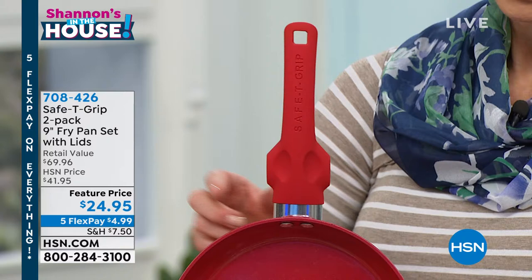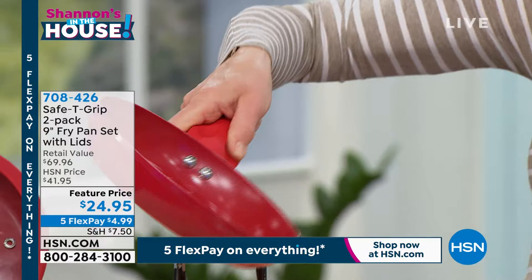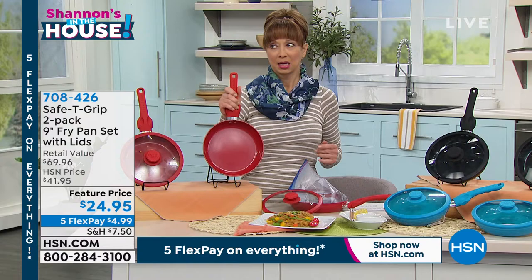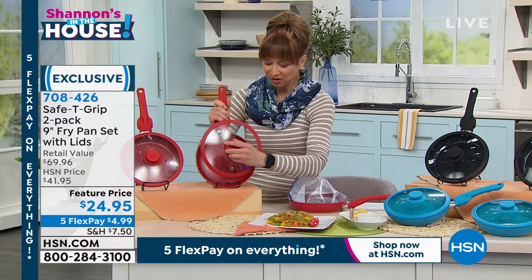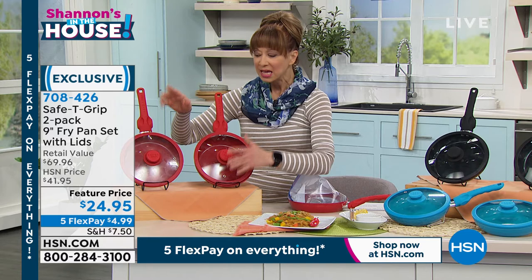If you have those dexterity issues, this gives you that balance you want. How much would you spend for one ceramic pan? How much would you spend for a cook-and-look lid with a silicone seal? If you saw this, you would lose your ever-loving mind. It's $24.95, five flexible payments on everything — times two. You choose it in red, which is one of my favorite colors.